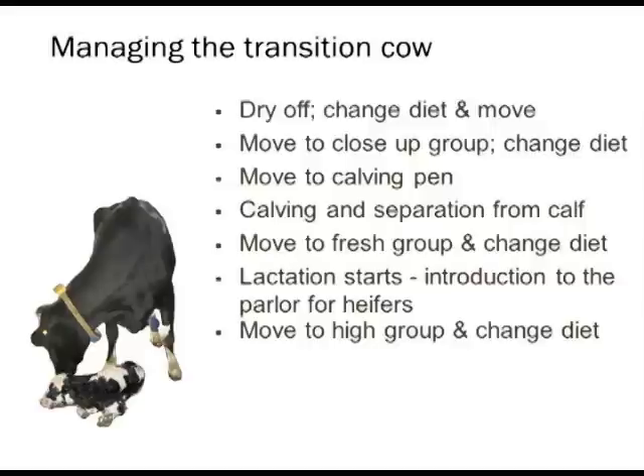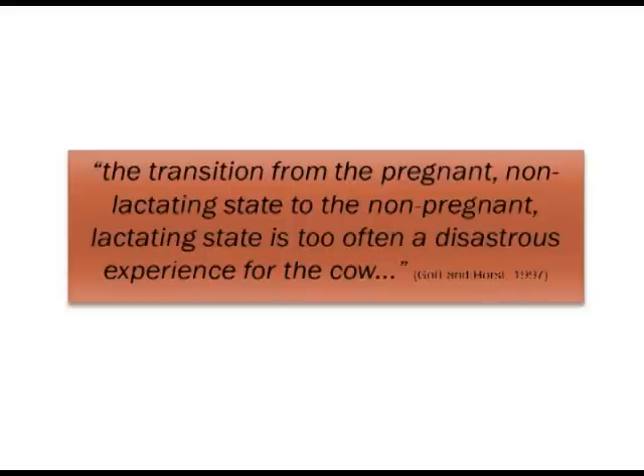As my good friend Jesse Goff from Iowa State wrote in one of his papers: 'The transition from the pregnant non-lactating state to the non-pregnant lactating state is too often a disastrous experience for the cow.' And you wonder — I just went through six, seven, eight things she has to experience all within a very short time period. The dairy producer has to manage all these things, including disease.